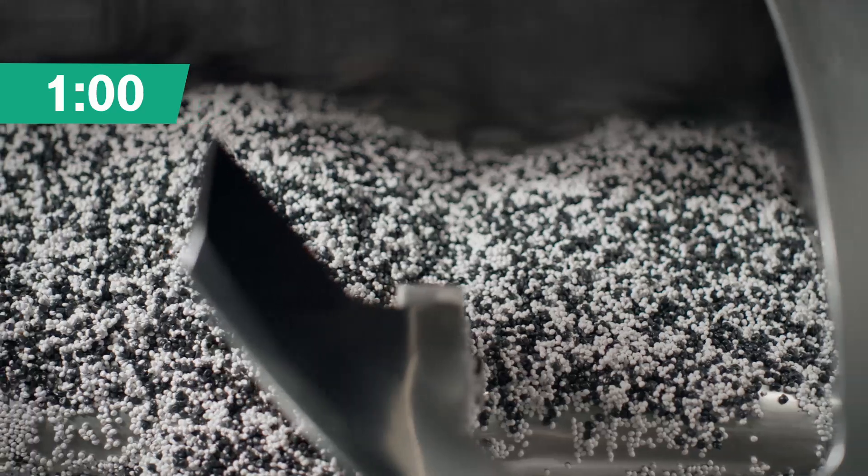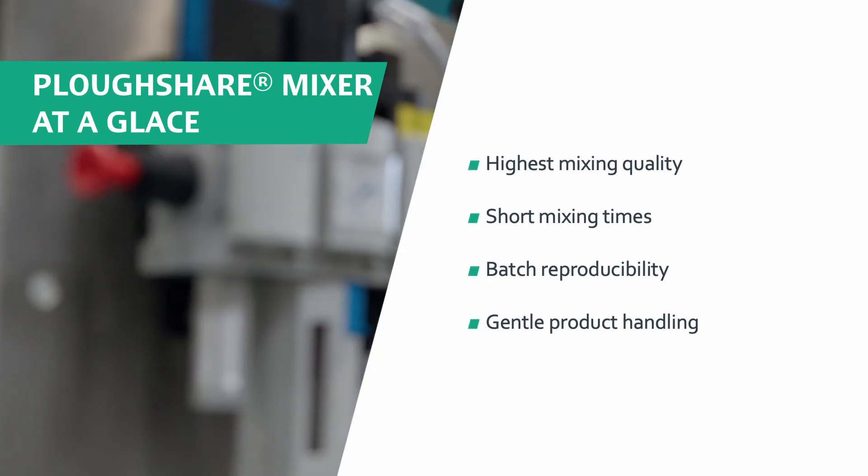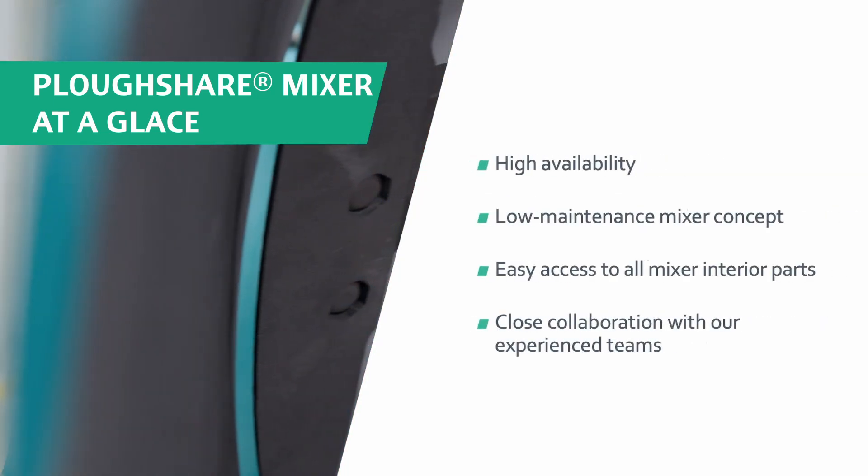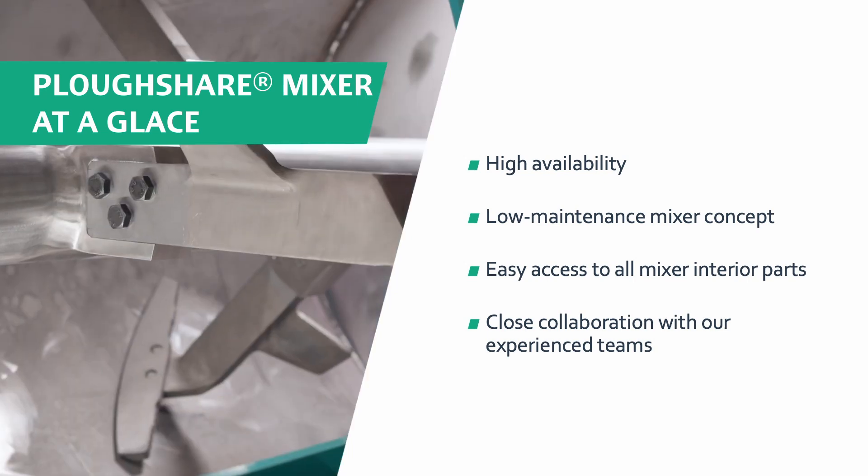As you can see, the plowshare mixer offers tremendous benefits, based on the experience gained with over 35,000 machines delivered worldwide to date. Gain a competitive edge now and enhance your productivity with a plowshare mixer from Ludega.